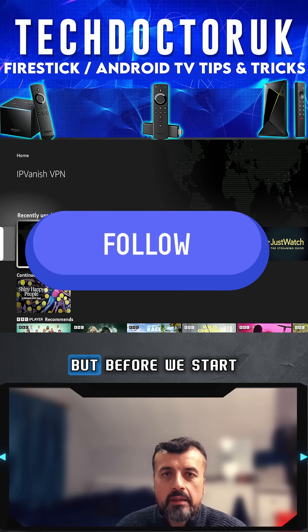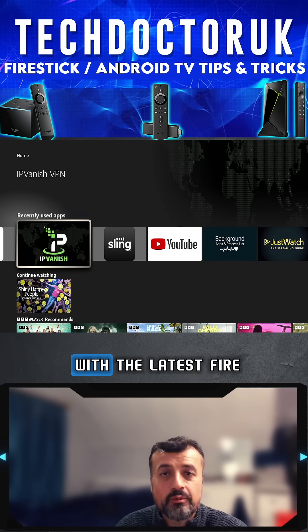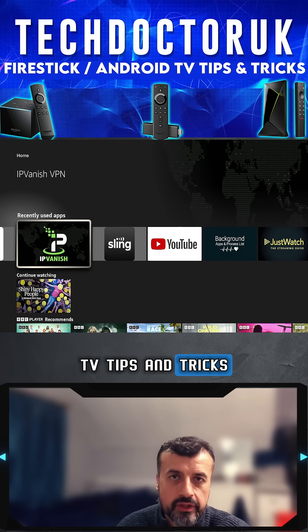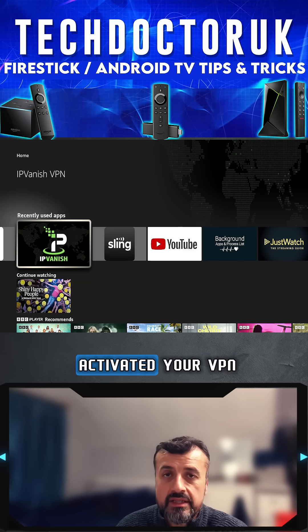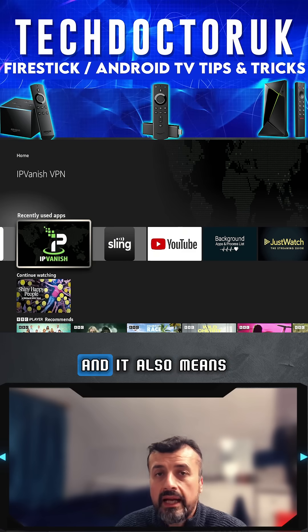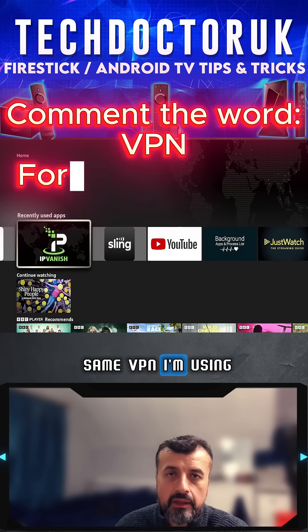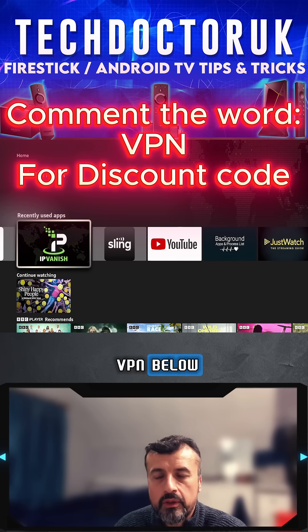Before we start, make sure you hit that follow button so I can keep you up to date with the latest Fire TV tips and tricks. Secondly, make sure you've activated your VPN because it really is the best way to stay safe online, and it also means that your ISP can't throttle you. If you're on the same VPN I'm using, just comment the word VPN below and I'll give you my special discount code.